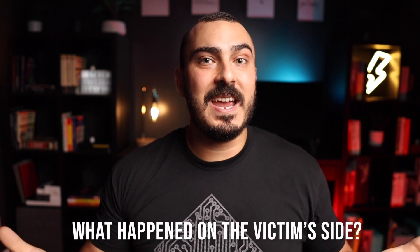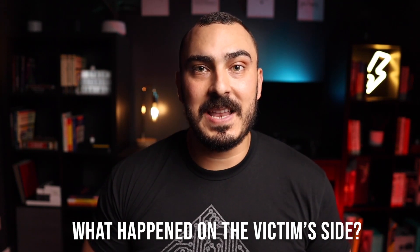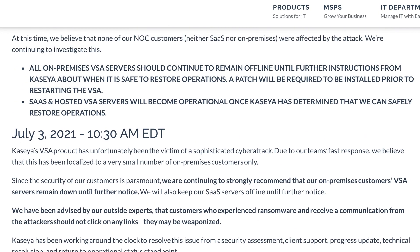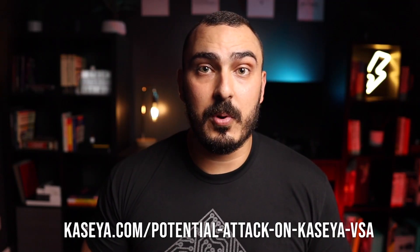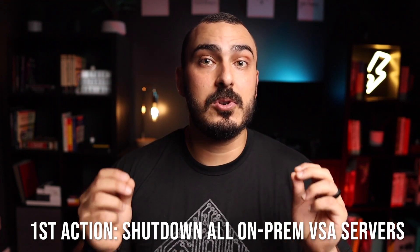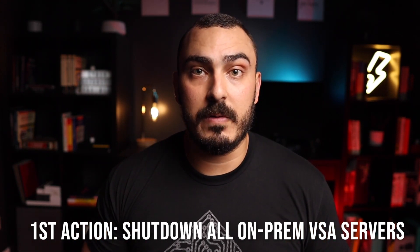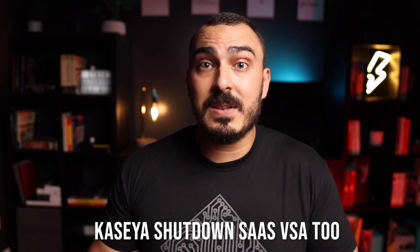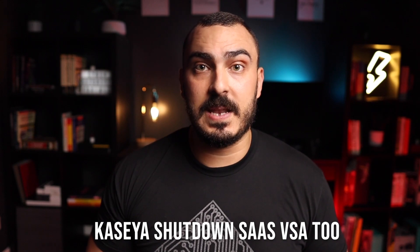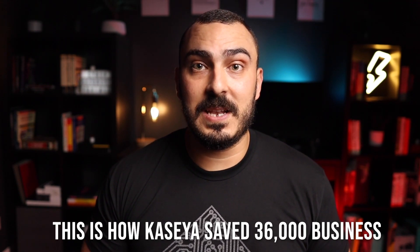Now let's look at the other side — what Kaseya was doing after the attack. Kaseya began publishing information about the attack and mitigation steps on their customer support website regularly, and created runbooks to help customers harden their systems. The first thing Kaseya asked customers to do was shut down their VSA servers. Kaseya also shut down their SaaS services, even though they claimed only on-premises VSA customers were impacted, and that's how they kept 36,000 customers safe.